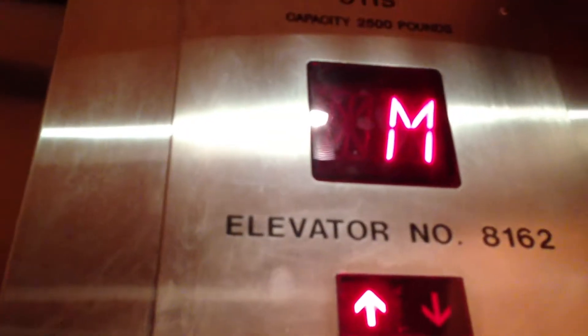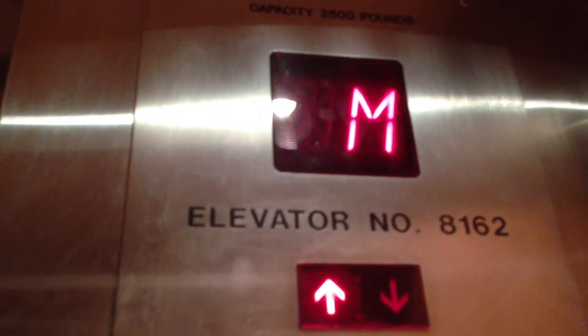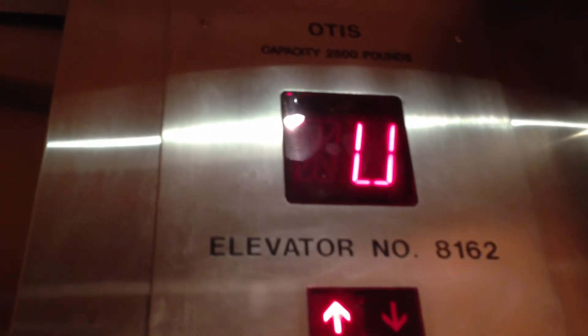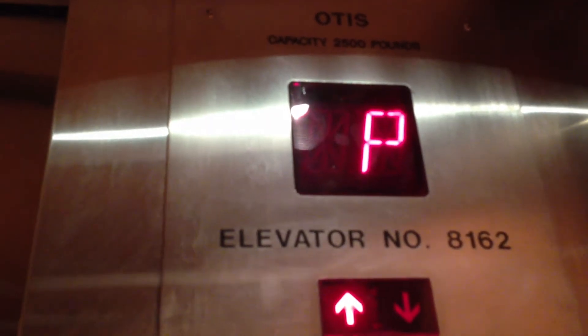So let's go up to S. The control on this elevator is messed up. Here we are — Sundeck.